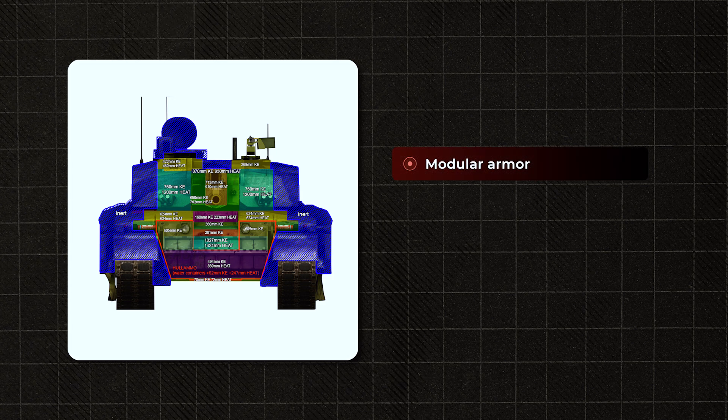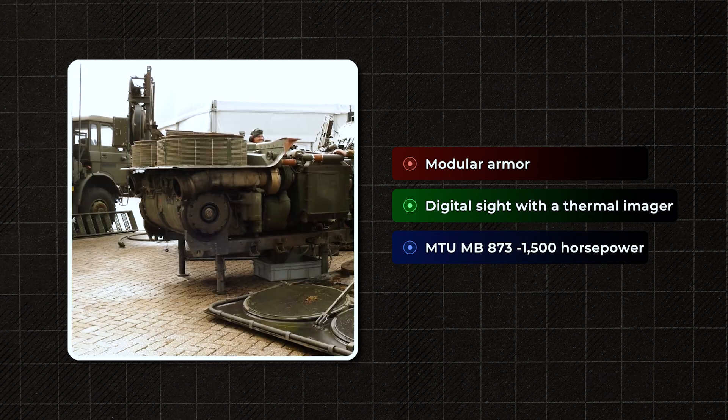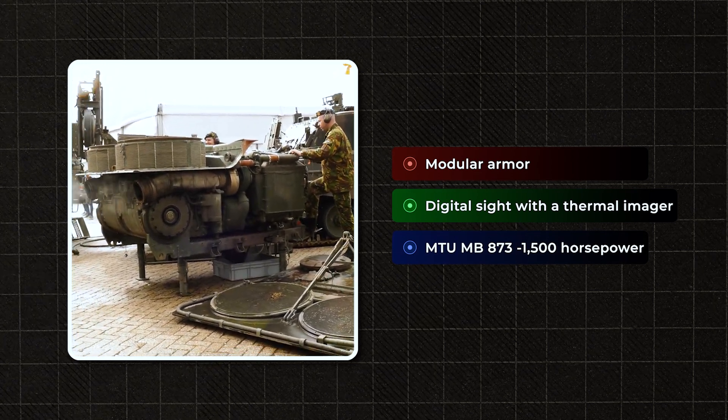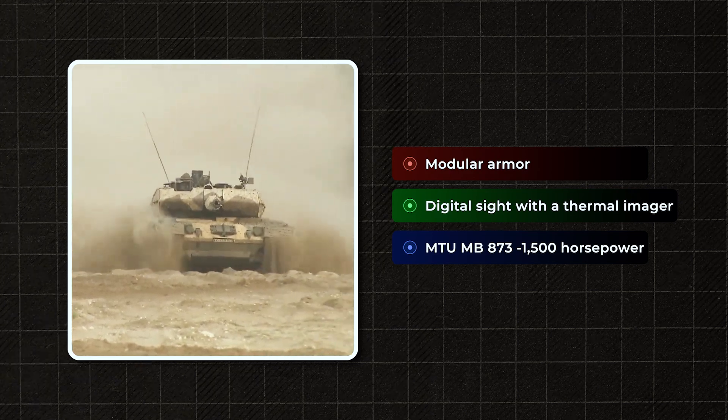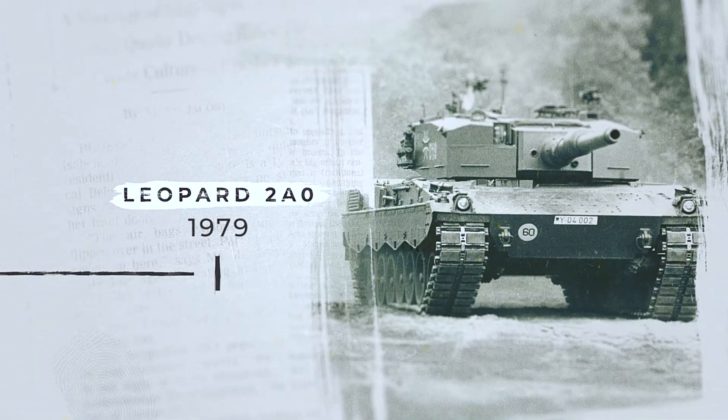The Germans prioritized penetration power and accuracy over versatility. But the gun wasn't the only thing that mattered. The Leopard 2 was equipped with modular armor that could be reinforced on site, a digital sight with a thermal imager — cutting-edge technology at the time — and an MTU MB873 engine producing 1,500 horsepower. Almost like a race car, except this one powered a 60-ton machine. No compromises, no exotic ideas, just pure German engineering — strict, precise, lethal. In 1979, the first production Leopard 2A0 entered service with the Bundeswehr, and a new benchmark began to take shape.